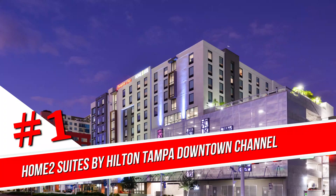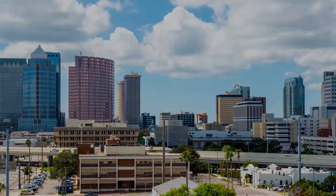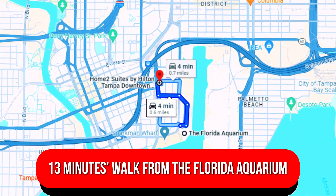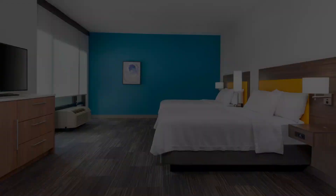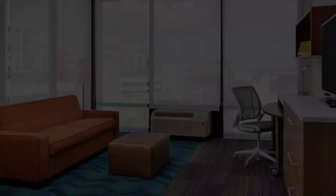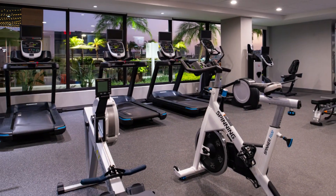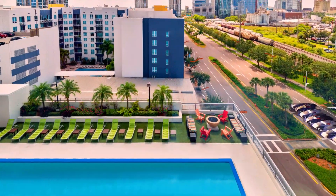Number 1: Home2 Suites by Hilton Tampa Downtown Channel District. In a contemporary building with views of the city skyline, this relaxed all-suite hotel is 8 minutes' walk from Tampa Union train station, 13 minutes' walk from the Florida Aquarium, and a mile from the Tampa Museum of Art. Simple studios provide free Wi-Fi, flat-screen TVs, kitchenettes, sofa beds, and coffee makers. Some have city views. Suites add separate living areas. Complimentary perks include breakfast and a local shuttle. Other amenities include a fitness center, rooftop pool, coin-operated laundry, and parking available for a fee.